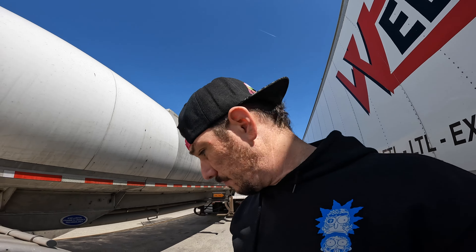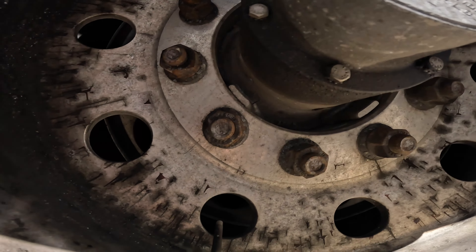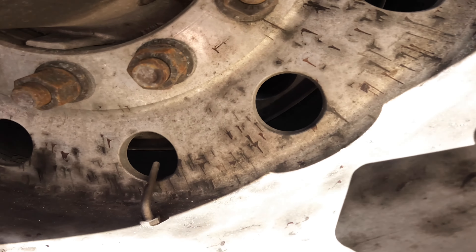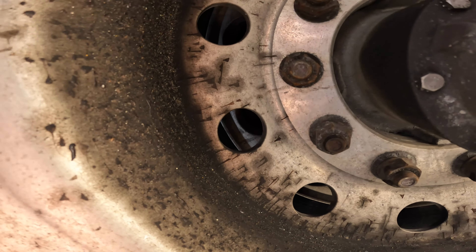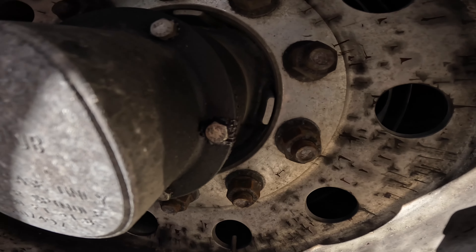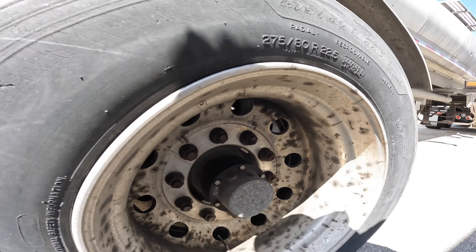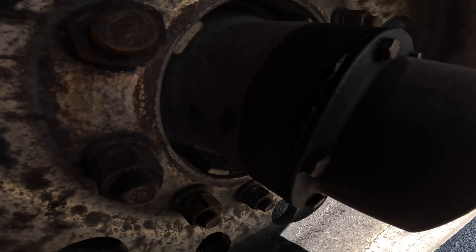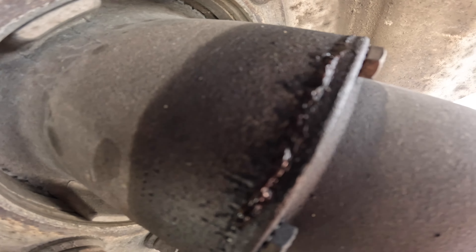I just finished shopping at Walmart and put all my stuff in my truck. As I was walking along the side of my trailer, I noticed that both hub seals were leaking on the passenger side. Let me show you — I can see grease right there spitting out everywhere. A lot of this looks dried up, so it could be old, but it's starting to leak now. The other one too — you might be able to see that grease coming out of it.